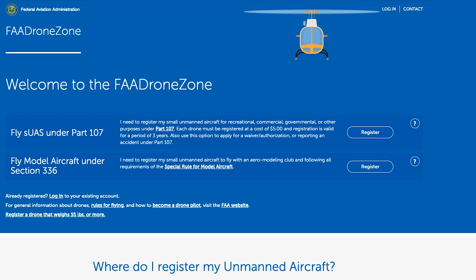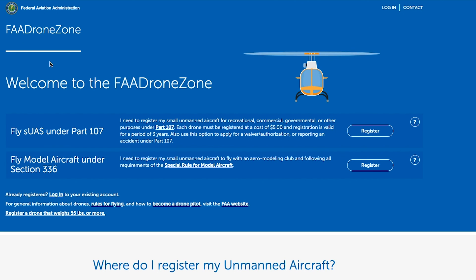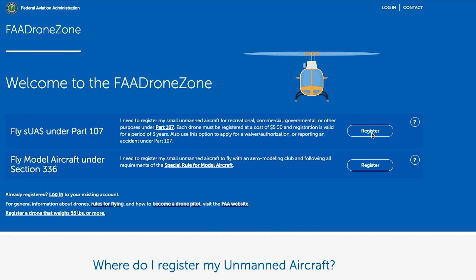There are two different types of registrations, and there is one place to register legally: faadronezone.faa.gov. Make sure you go to that website because other sites may charge you more than the five dollars — don't get scammed. Go to the FAA Drone Zone to make sure you're at the proper place to register your aircraft.